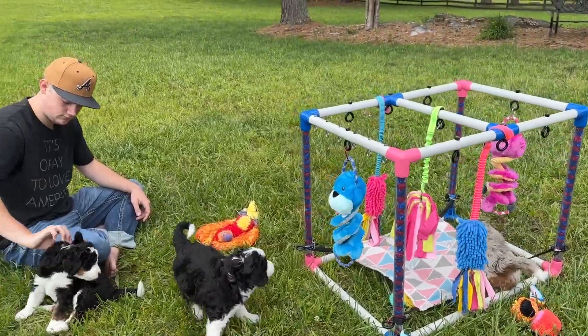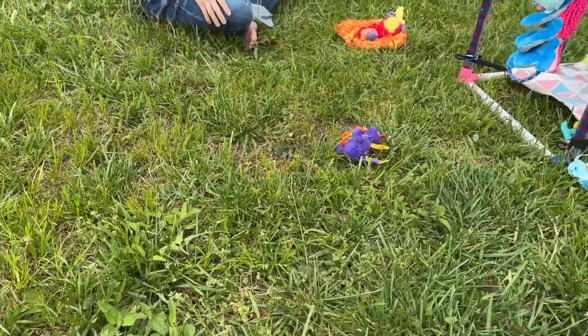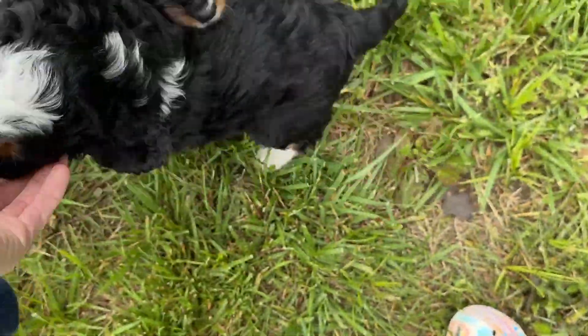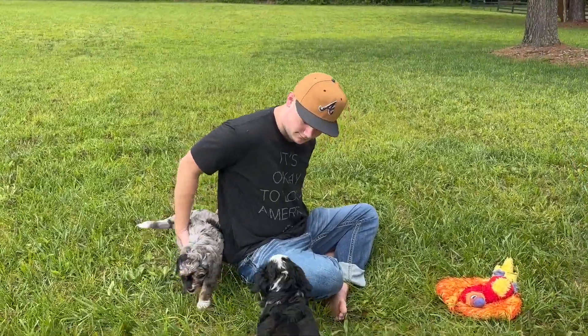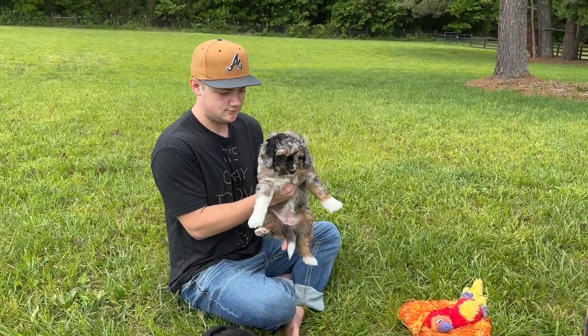We're going to see each of the babies. Camden is petting the pups right now — that was Chicks, and this is Chicks at my feet. Camden has Lily. Lily is our Merle girl, one of our Merle girls.